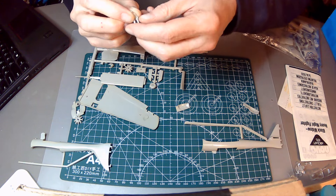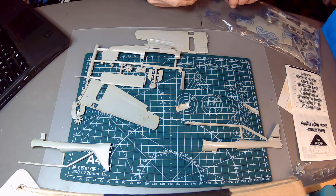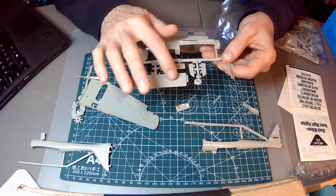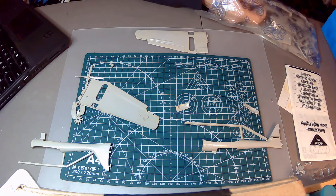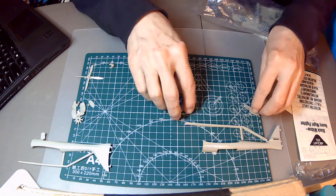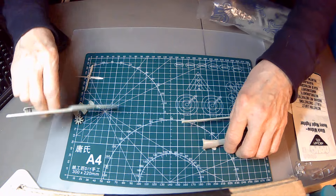Here we have a seated full pilot — looks okay. We've got the rear horizontal stabilizer that went between the two parts, more wing parts, and little bits and pieces.